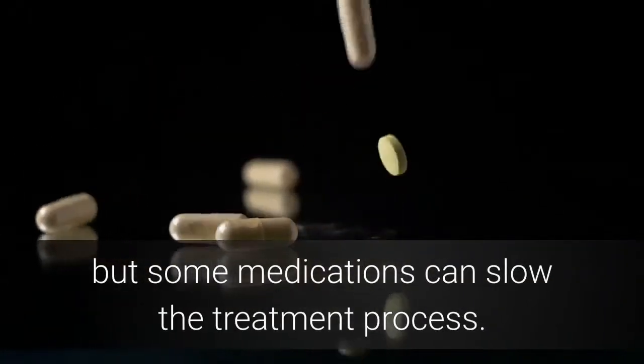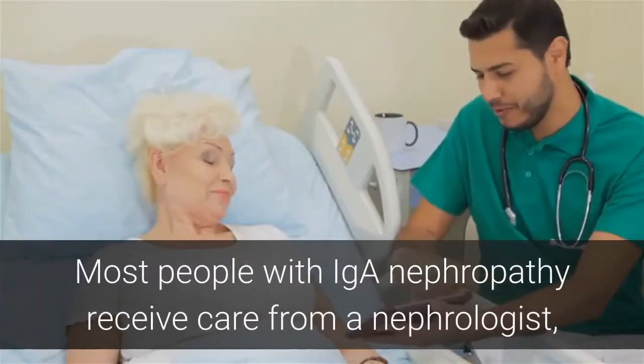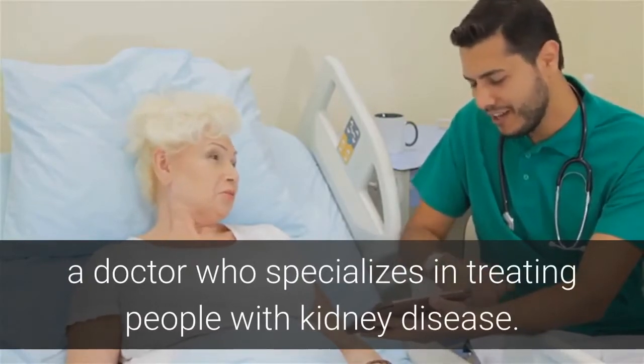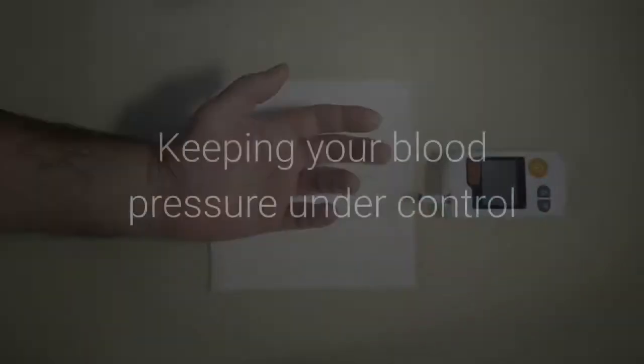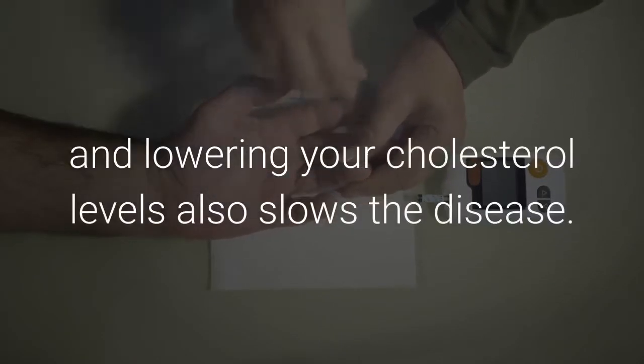There is no cure for IGA kidney disease, but some medications can slow the treatment process. Most people with IGA Nephropathy receive care from a nephrologist, a doctor who specializes in treating people with kidney disease. Keeping your blood pressure under control and lowering your cholesterol levels also slows the disease.